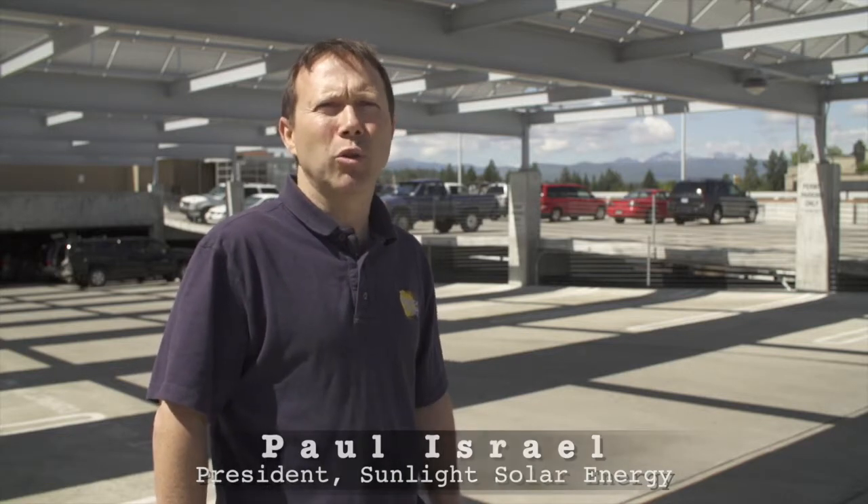Increasingly, you'll see solar across the United States, especially in Oregon, which has been a big adopter of solar electricity. We've seen municipalities such as the city of Bend and the city of Portland really going after large solar projects to offset their energy use and to meet carbon goals.